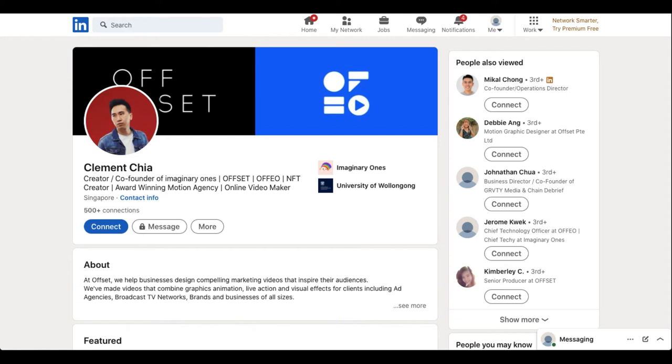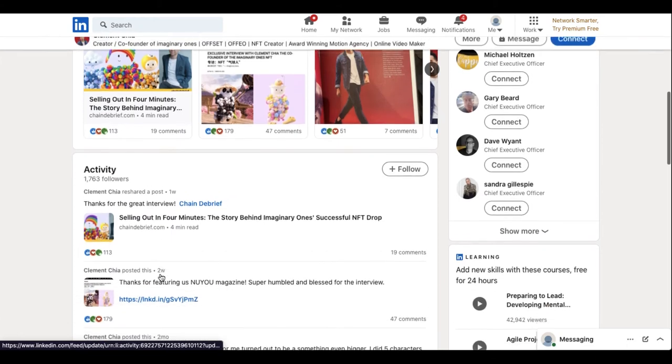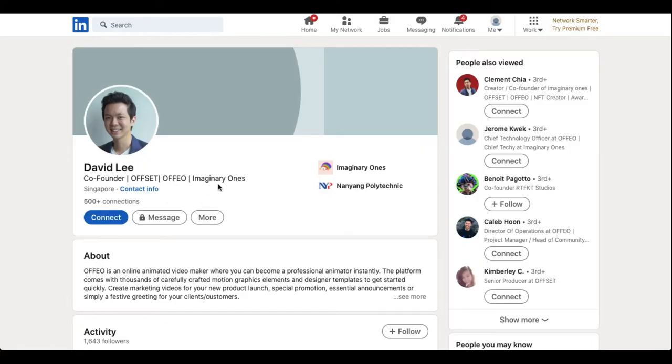The whole team is doxxed — you can find them on Twitter and LinkedIn. Here's Clement Chia, with quite a history. He's started two different things and has the Ophio as well, which he started with David Lee, who is also a co-founder of Imaginary Ones. Here are his credentials. And here we have David Poon, who is the head of Partnerships and Artists of Imaginary Ones.